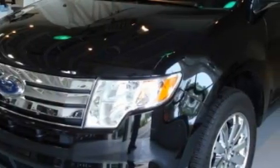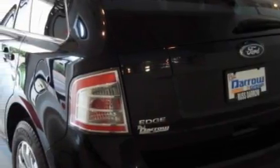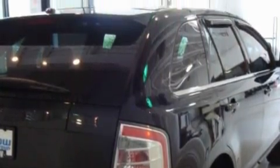It has a 3.5 liter 6 cylinder engine and an automatic transmission. Its top features include memory settings for the seat positions so you can recall your favorite alignment with the push of one button, heated seats, leather seats, and cruise control with steering wheel controls.